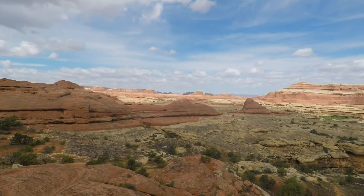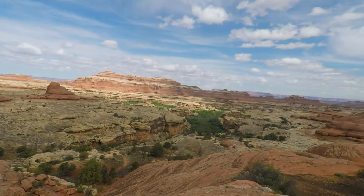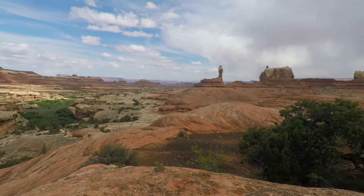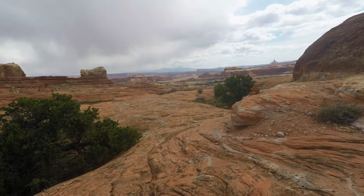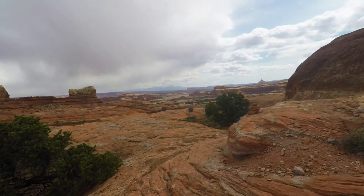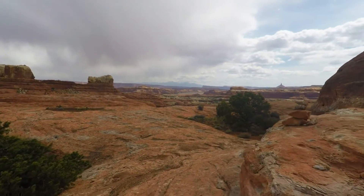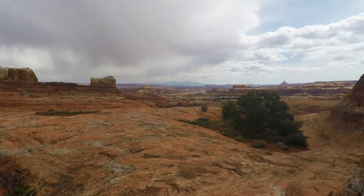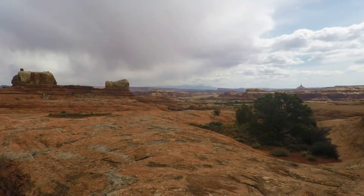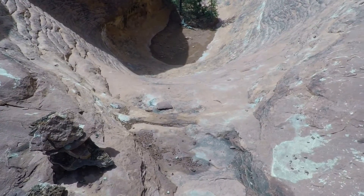Definitely a nice view when you get to the top of this one, especially looking this way — the direction we're going. Down, down.